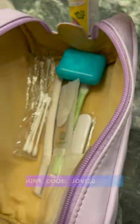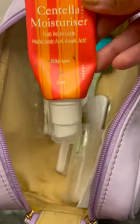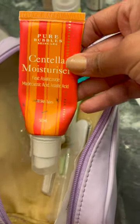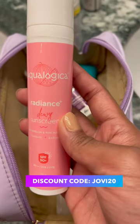First of all, my face wash — this is the one percent salicylic acid face wash from Dermaco. For moisturizer, I took the Centella moisturizer from Pure Bubbles because it's very calming and nourishing. Then I have the ten percent Cyclo Glow face serum from Dermaco.